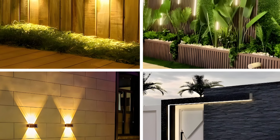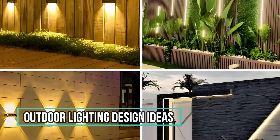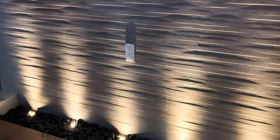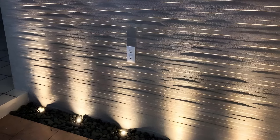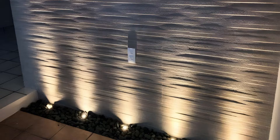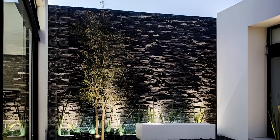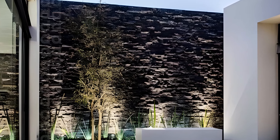Hello decorators around the world. Today we're diving into the exciting world of outdoor patio wall lighting. Whether you're looking to create a cozy ambience for those summer evenings, or you want to highlight the architectural features of your patio, lighting plays a crucial role. Let's explore some creative and practical ideas to transform your outdoor space.